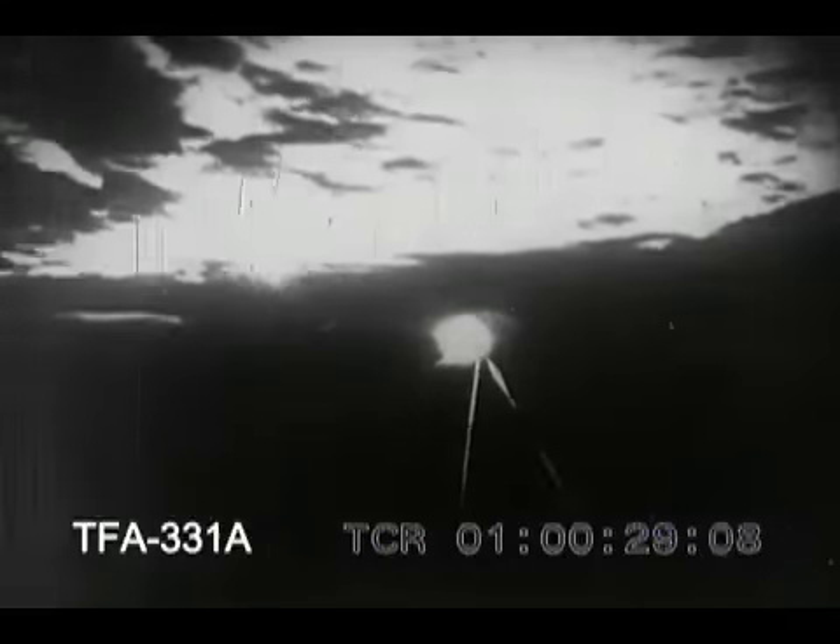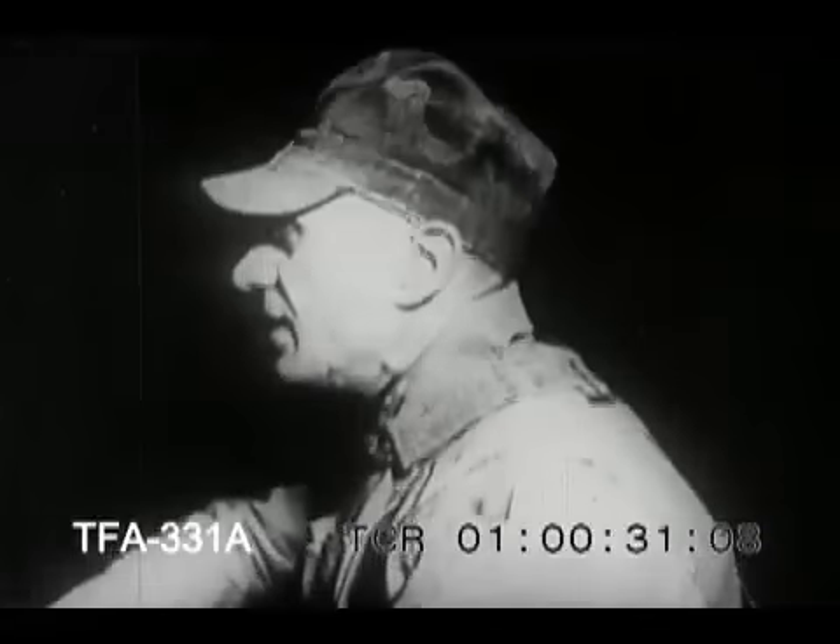Every hour of the day and night without interruption, high-speed freight trains roar over the tens of thousands of miles of track which bind the North American continent together. These are the arteries through which flows the lifeblood of the nation.